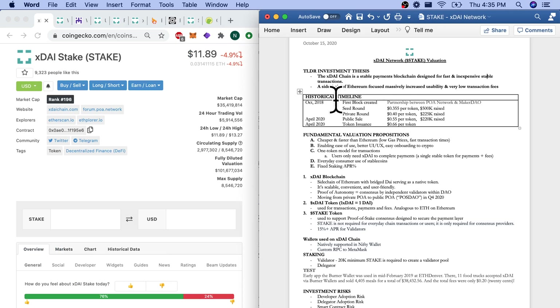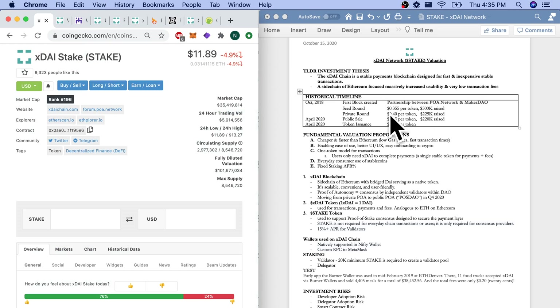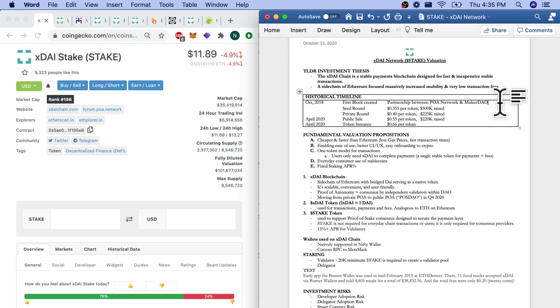Quick timeline: our first block was created back in October 2018. It's a partnership between the POA network — the Proof of Autonomy Network, which is a list of validators — and we have some really big names in crypto who are validators for the XDAI chain. And MakerDAO — obviously it's a partnership with MakerDAO because MakerDAO's native token is DAI. We're simply wrapping DAI here to use it on the XDAI sidechain blockchain.